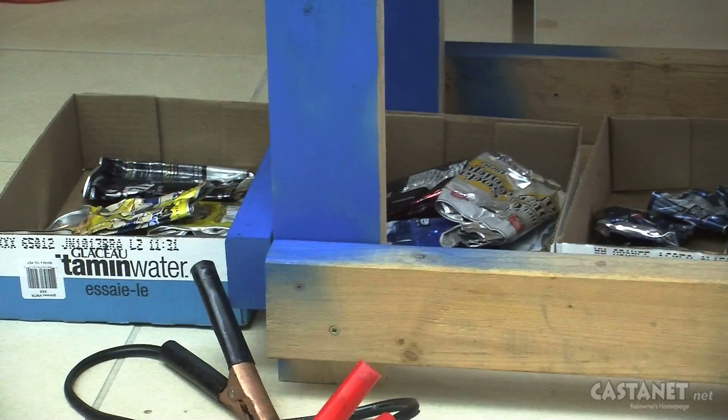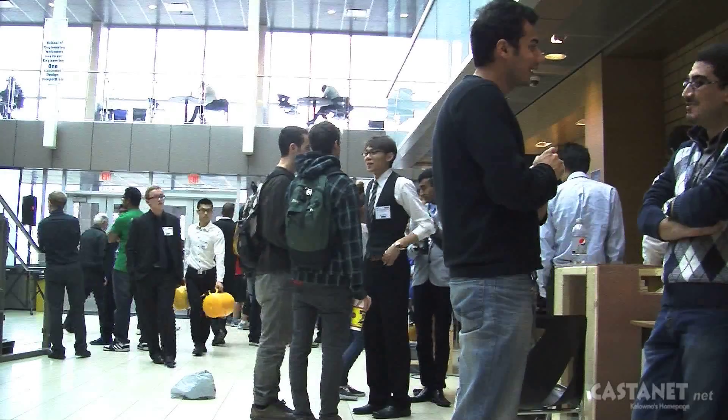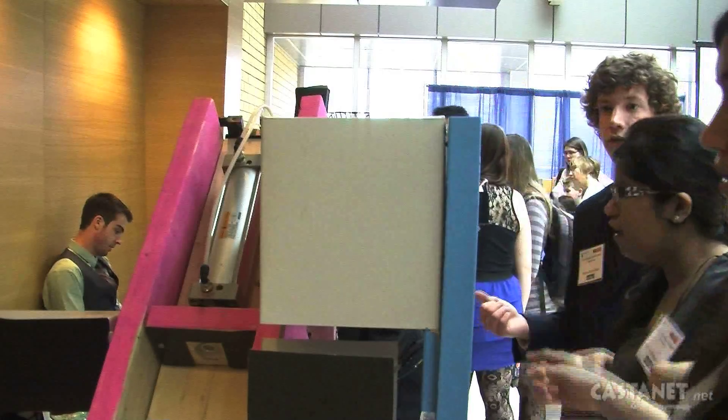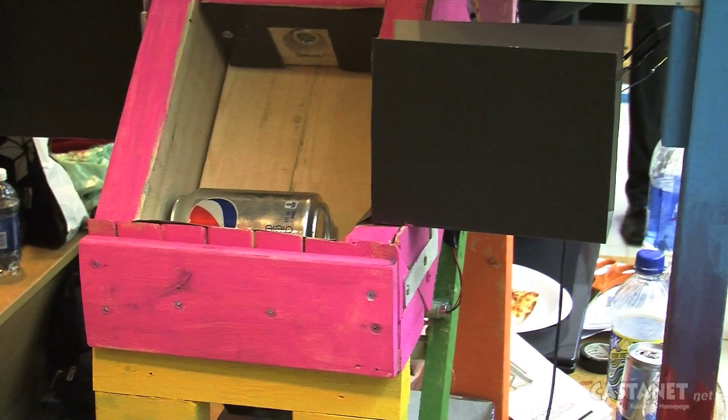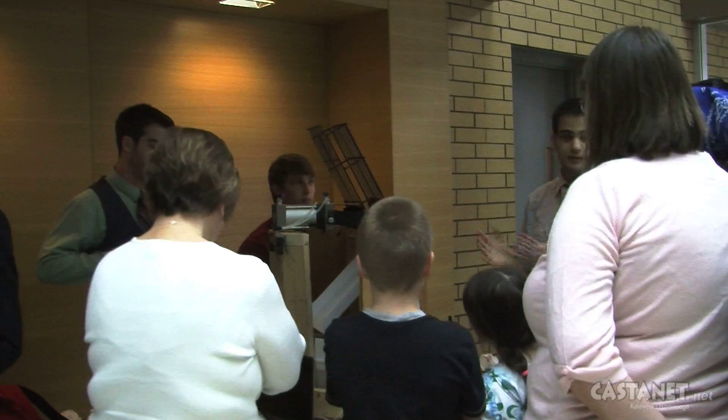The can crusher experiment is part of a project-based learning curriculum taking place at the university. This was one of the projects the students did during APPSI 170, which is engineering fundamentals. As the name suggests, it deals with engineering fundamental concepts — meta skills such as problem solving, failure analysis, and coming up with the best solution given certain criteria. The top three crushers will be put on display while the rest will be dismantled and parts recycled for next year's class. Jen Zielinski in Kelowna for Castanet News.